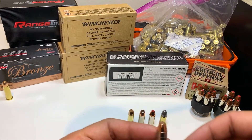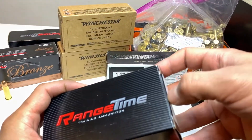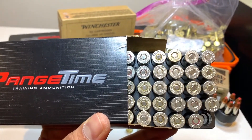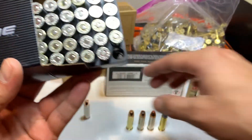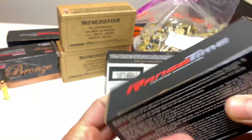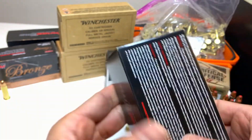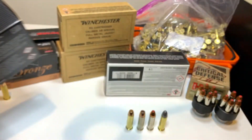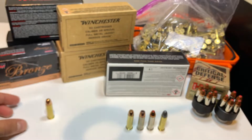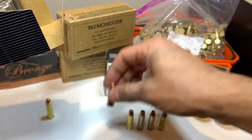Then we have another round of flat nose; however, these are reloads made for the range. If you look inside, they have different casings — some are different brands and different ratings. I called them and asked what's up with that, and they said these are just reloads and they all have the same powder. They're not Plus P. These were around $40 to $45 for 50, though I also saw them for about $60 to $65, which I didn't pay.